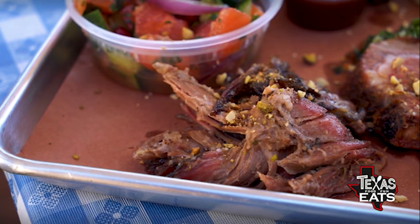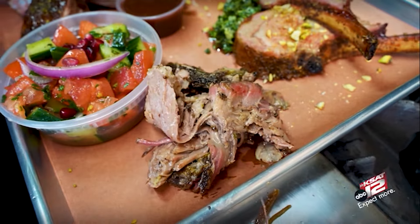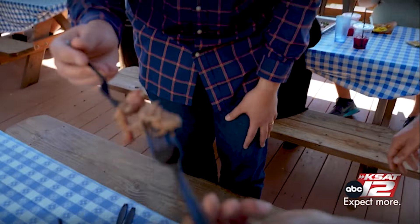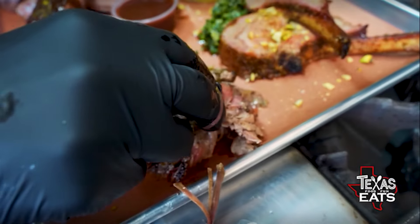This is our pulled lamb shoulder. You go to barbecue joints and you usually get pulled pork, but we try to really shed light on lamb because I grew up eating lamb and it's not popular enough here. If I can have pulled lamb, I will take that any day over pulled pork.